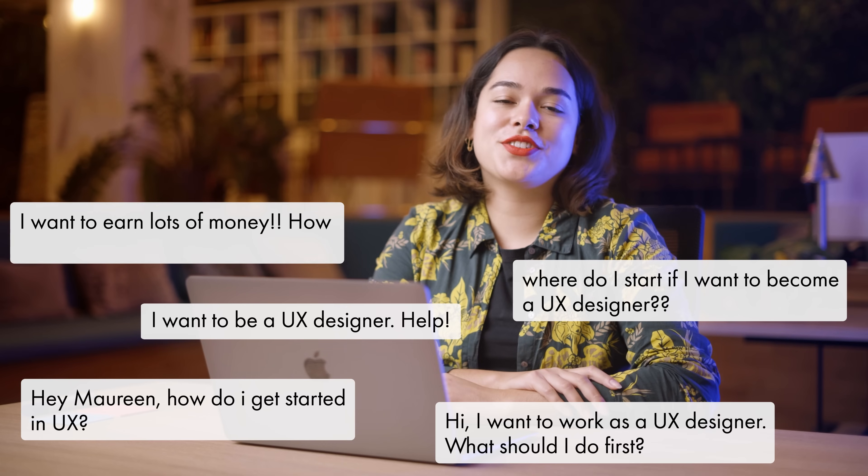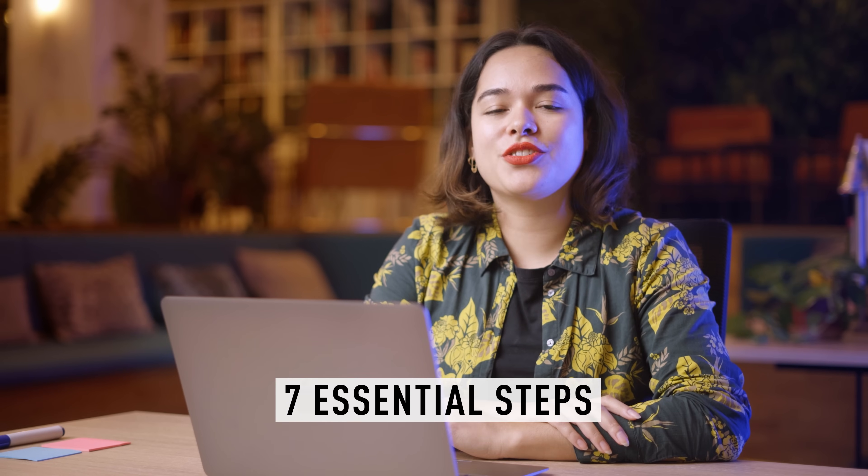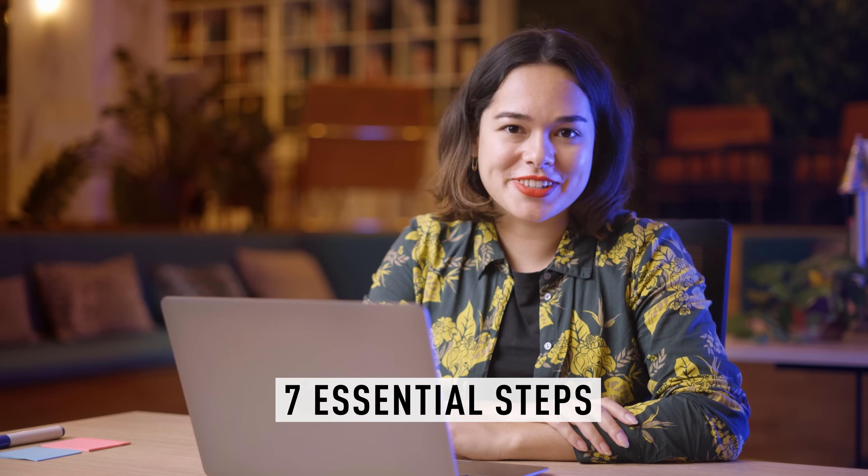I get asked all the time how to get started in UX design. And today I'll share seven essential steps on how to get started in this very interesting field.